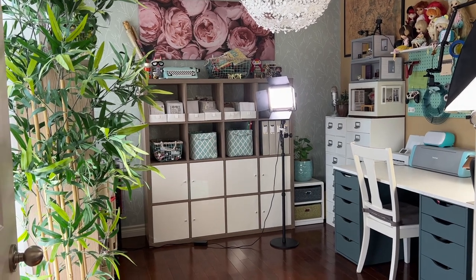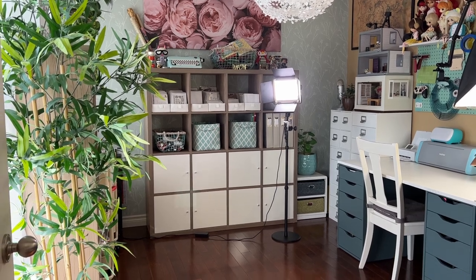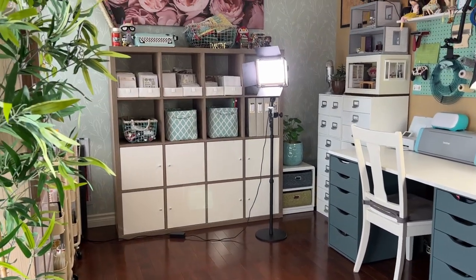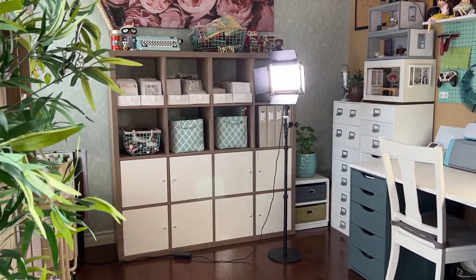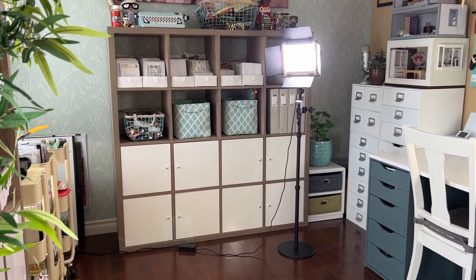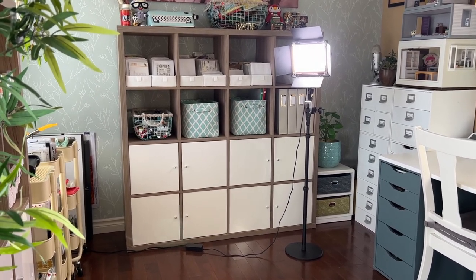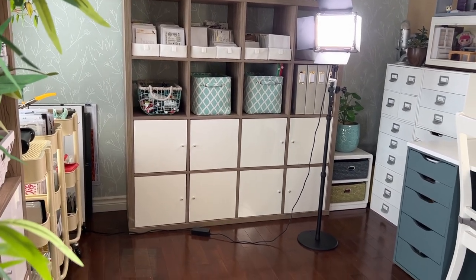Hello and welcome to my scrap room. It's been a while since I've done a scrap room tour so I thought it was time to do an update. My room tours are fairly thorough so I'm going to break this up into a bunch of different videos. I will start with an overall room tour and then you can check out the more detailed videos if you're interested.